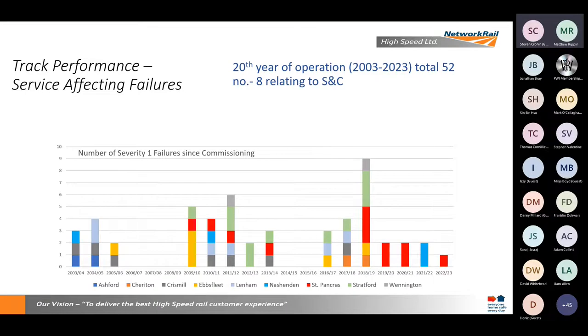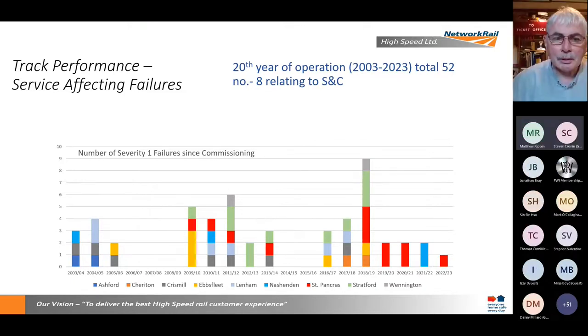In terms of failure history, we are expected to deliver a high level of performance by our customers — they expect the train to be there when they want it and aren't very accepting of delay, and rightly so. Our delay targets are measured in seconds, not minutes. We target five seconds of delay per train and actually deliver on that, achieving closer to three seconds as a business over the last few years.